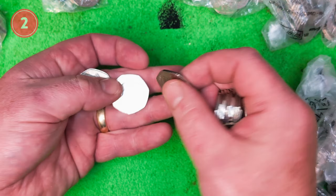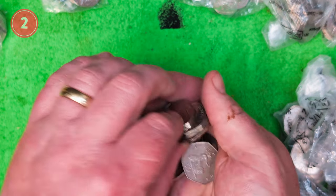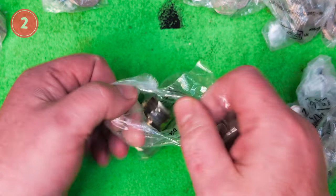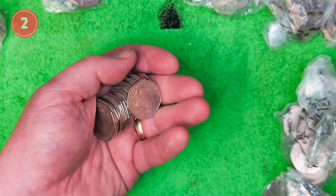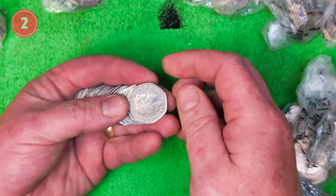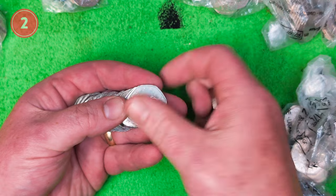Doesn't look like there's much in this first bag — same sort of scenario, but we did find a few finds. Nothing in the first lot. But it only takes one coin — I keep saying that. In a big hunt like this, with a big bag, it wouldn't have made any difference to the overall hunt.